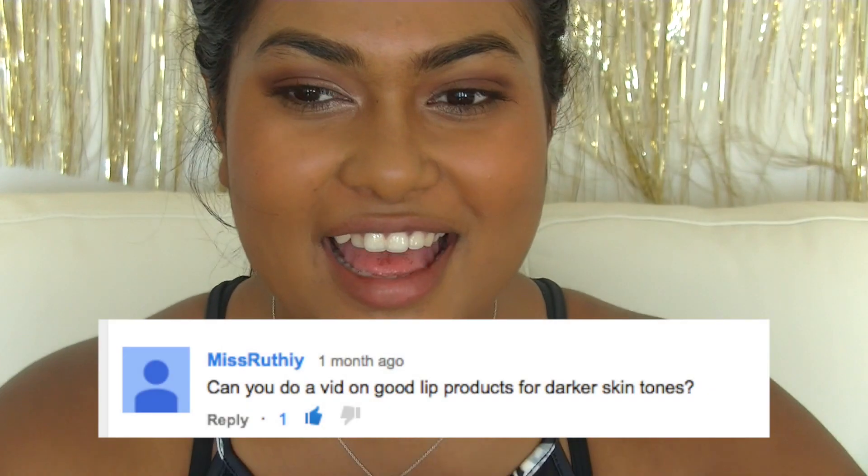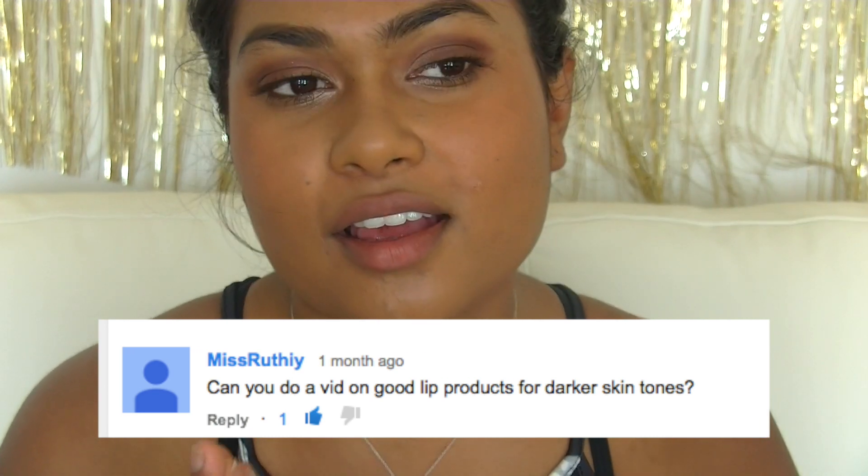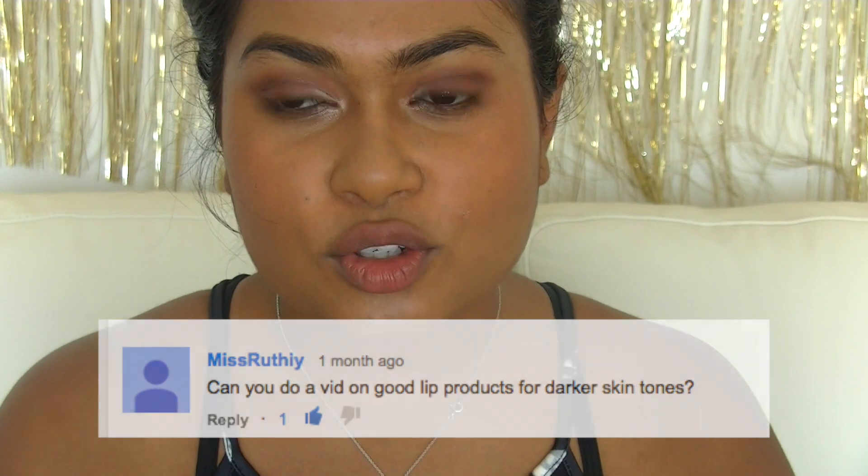Hello everyone, I'm Yash and I got requested by a viewer to do a lipstick video suited for brown — medium to dark brown and olive skin tones — so people like me, in the range of NC45, a bit below and above that. I went through my collection and had way too many lipsticks, so I thought I'd break it into a couple of videos.